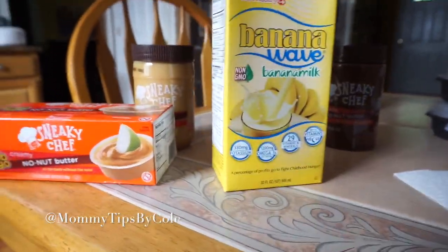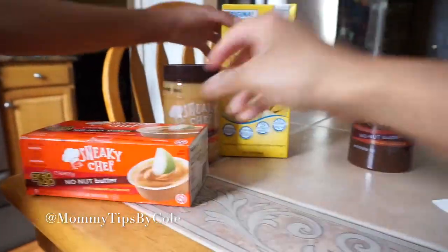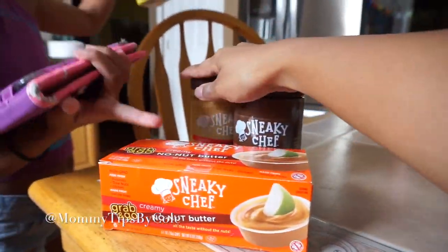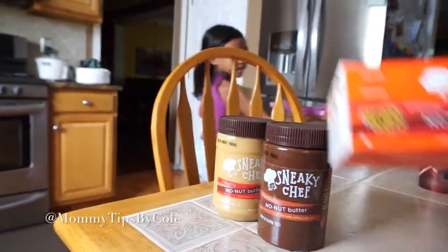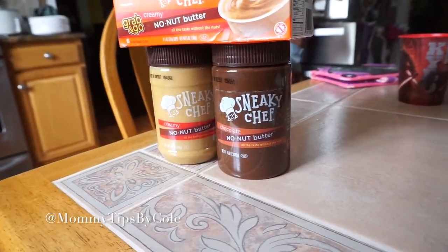I'm curious how this tastes. We'll have to refrigerate this — put this in the fridge, Emelyn. We're gonna test it all out and see. Hopefully they like it; hopefully I can use it for their lunches.